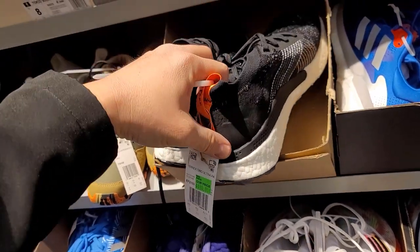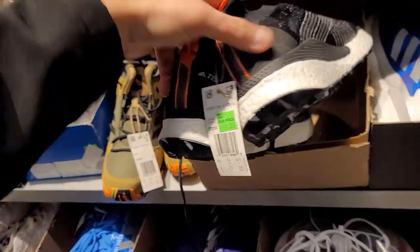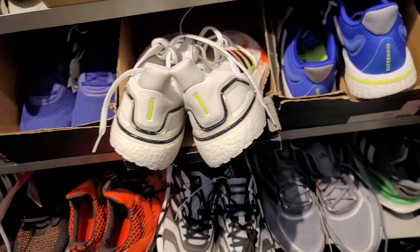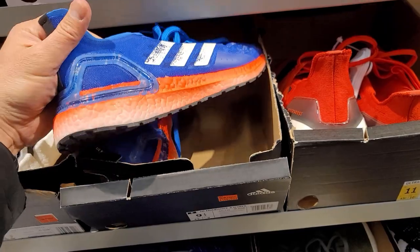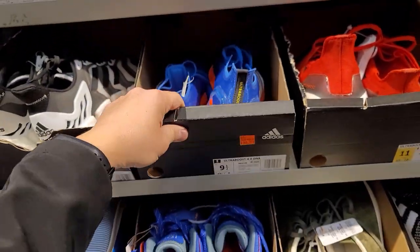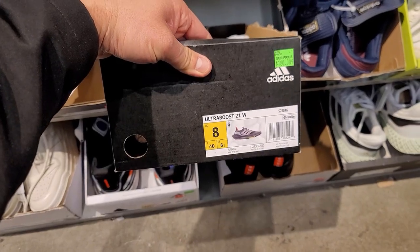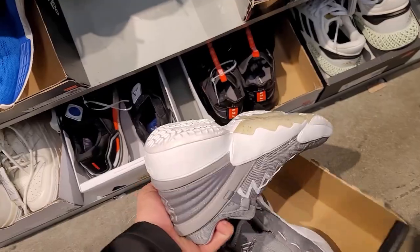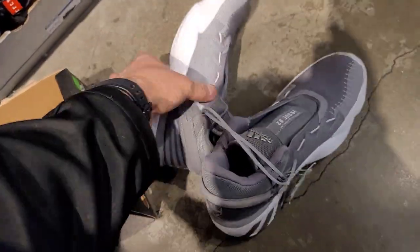Got a bunch of Ultra Boosts here — various sizes. Size eight and a half going for $180, get 40% off. They got a ton of Ultra Boost, most at regular price, though some are $150. Also some more Don Issues in size eight — no laces though, still selling for $100. Come on now, that's way too janky.